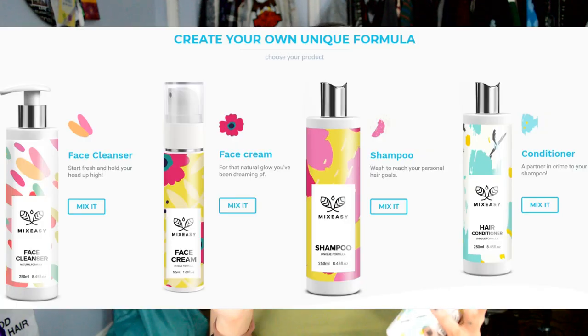Hi everyone, it's Kylie! Today I'm really excited to talk about this company that mixes their own formulas to specifically create something that will help your hair and your face — a face cleanser, face cream, shampoo, and conditioner that is specifically meant to tend to your needs.